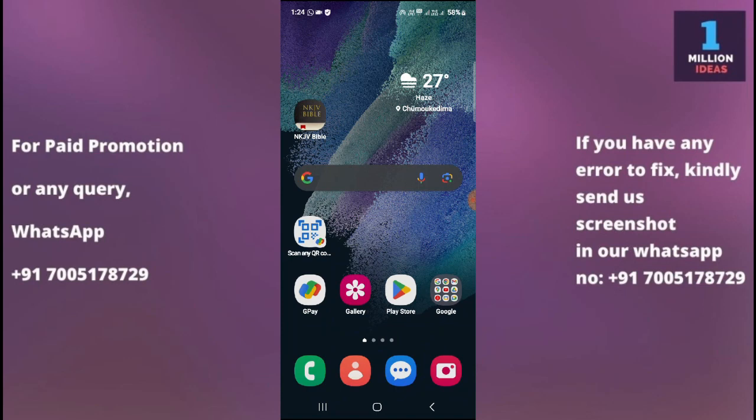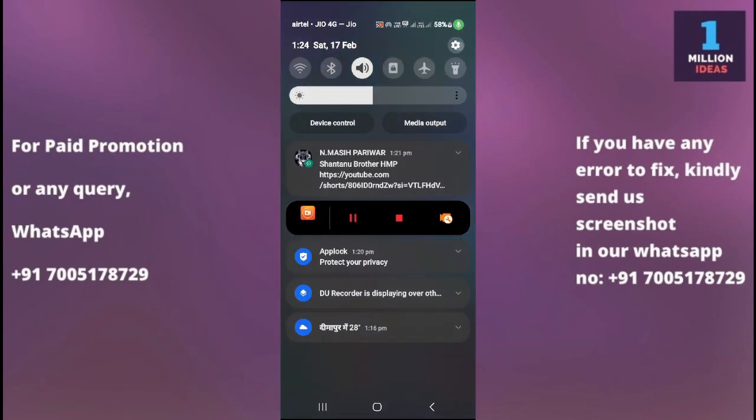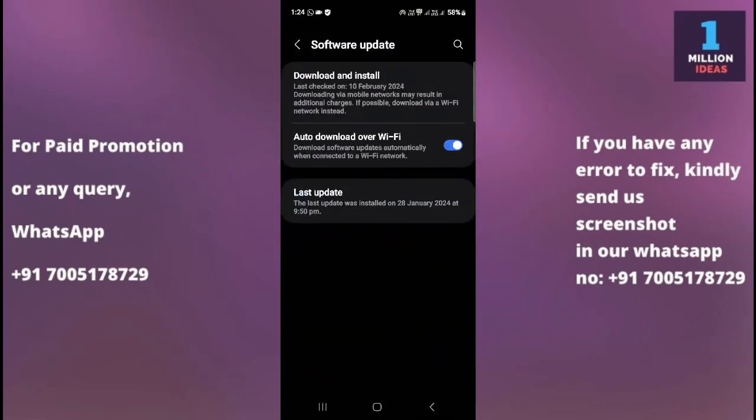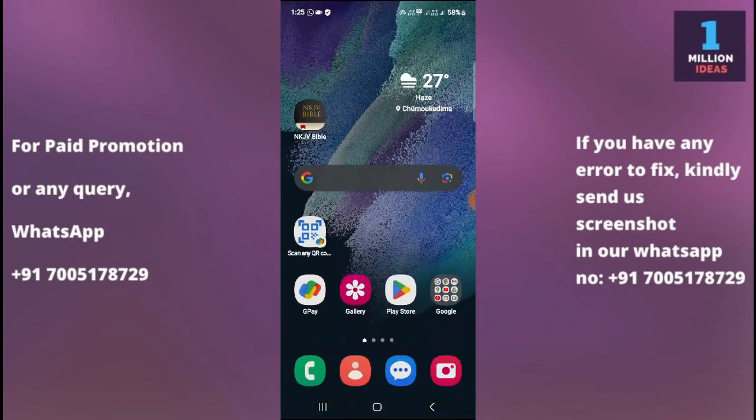The seventh solution is to check for a software update. Go to your device Settings, scroll to the bottom, and tap on Software Update. Ensure that your Samsung device's software is up to date, as software updates often include bug fixes and improvements that can resolve app-related issues. Go to Settings, Software Update, then Download and Install to check for any available updates.